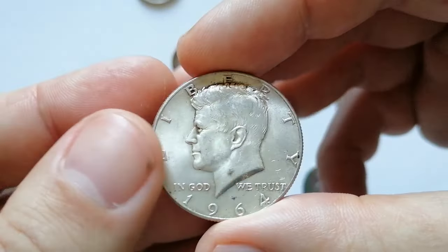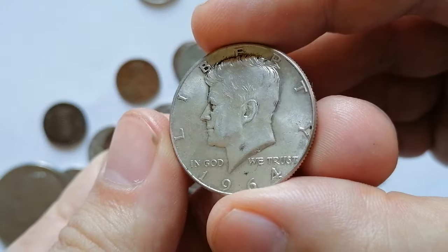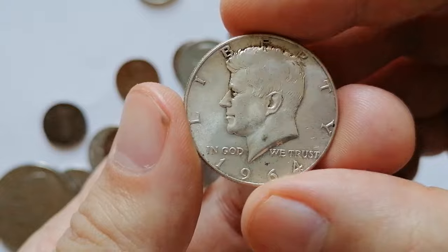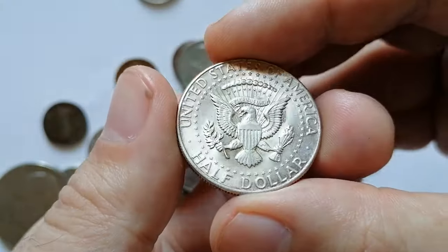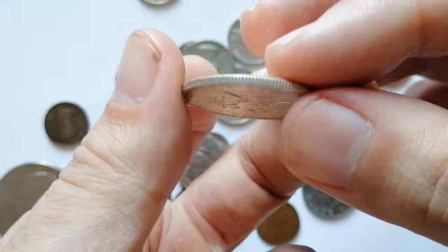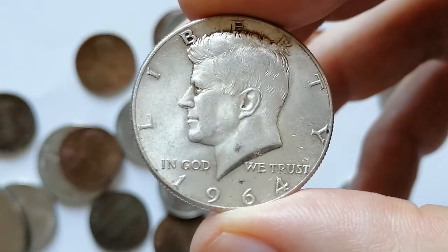Here we have a 1964 Kennedy half dollar in about uncirculated condition, boasting lustrous surfaces and a light cartwheel effect. Millions of these coins survive in mint state, though many are heavily marked from years of being traded in bulk quantities. Gem examples are readily available up to MS66, though achieving grades higher than MS64 often requires attractive toning.